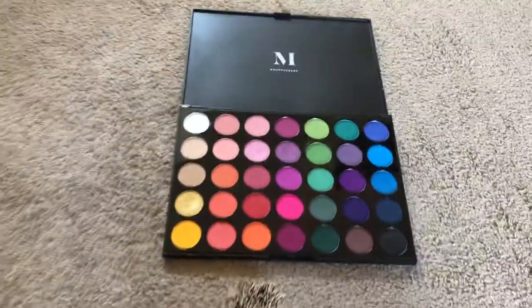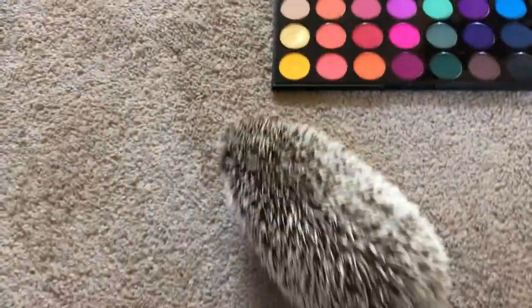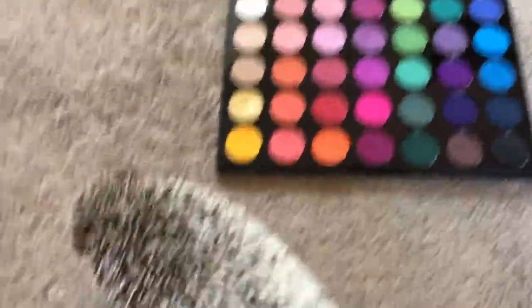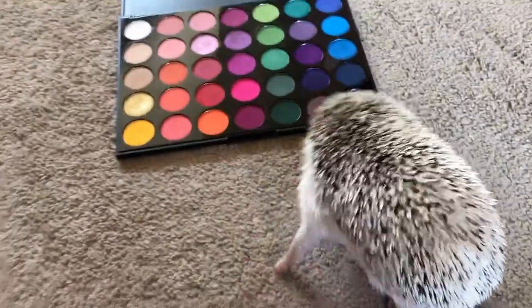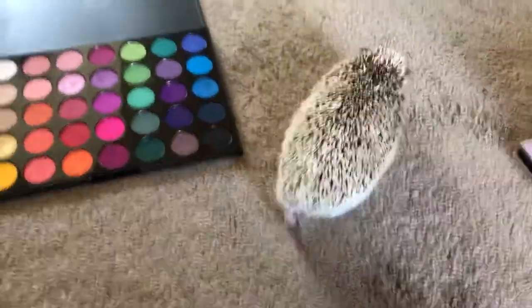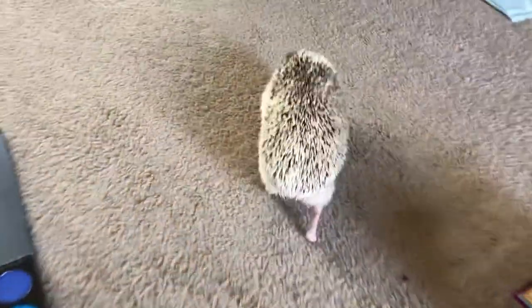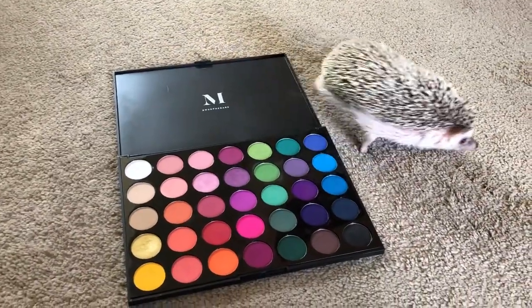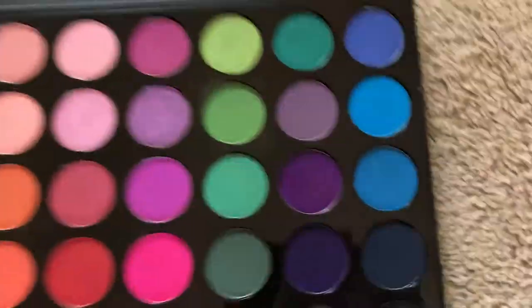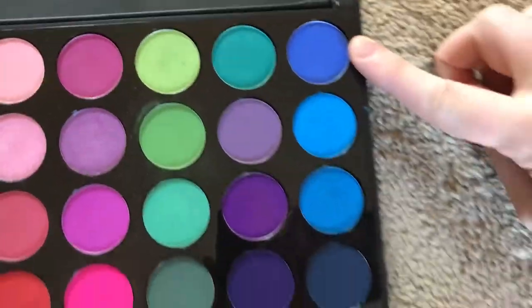For the transition palette, she's picked this lovely rainbow palette. Now Mia, what shade is speaking to you? Transition color, Mia — we need a transition. Don't run away. Mia, pick it up. Okay, she stepped close to this blue color, so that's our transition shade.